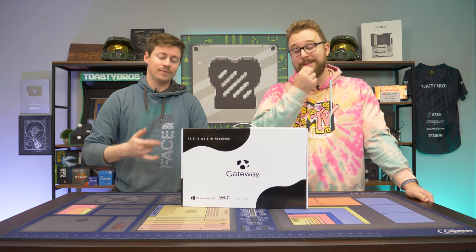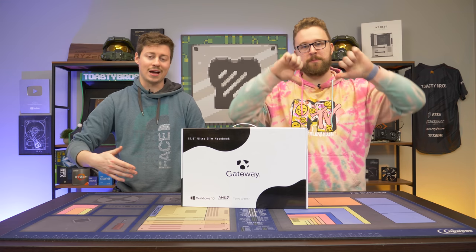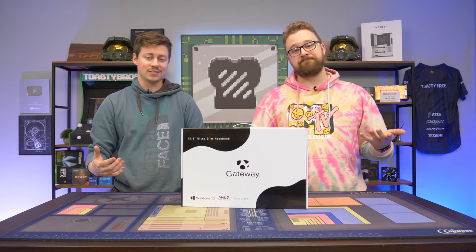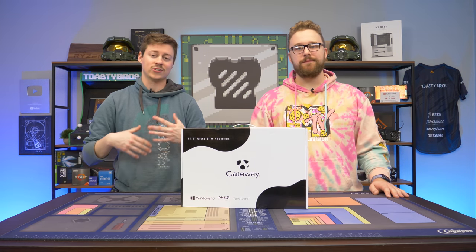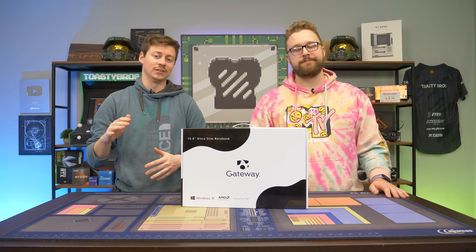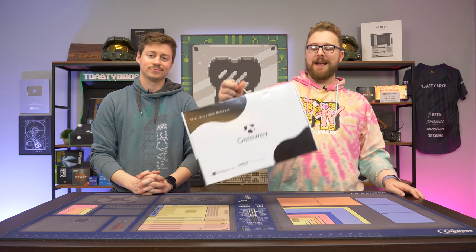We picked this up for $350. We originally got it for under $300, but they canceled the order. When it came back it was more expensive, and now it's almost $450, so check the description to make sure it's in stock at the right price. I probably wouldn't pay more than $450 for this. Let's go ahead and open it up, see what's inside, and dive into some benchmarking.